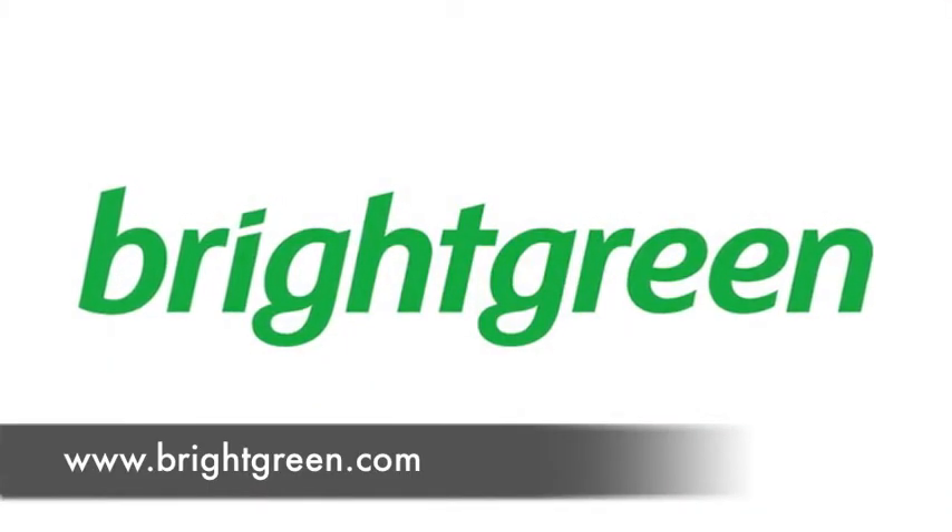So what's the best way to get in contact with Bright Green? Probably via our website, which is brightgreen.com, or on our 1300 number, 1300 672 499. Excellent. Well, thanks very much for talking with us today, and all the best with the rest of the show. Thanks, Ashton.